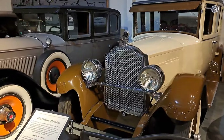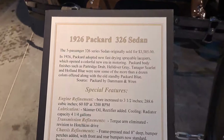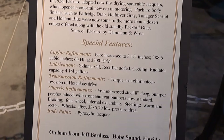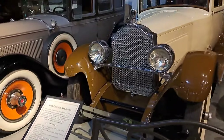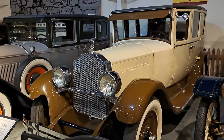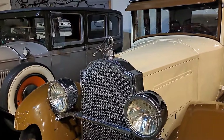We'll skip over to this one here — 1926 326 sedan. There's the information on it, on loan from somebody in Florida. Notice the cormorant mascot out on the front there.